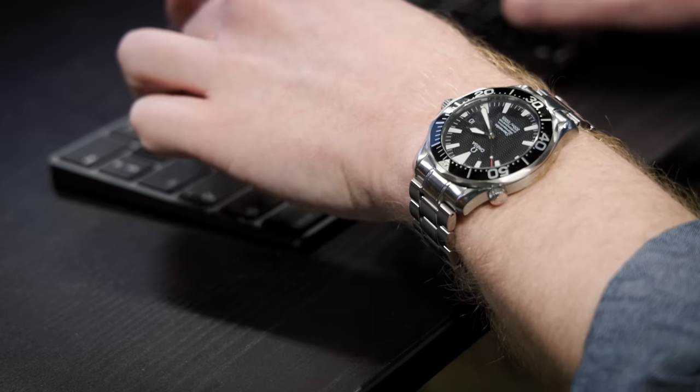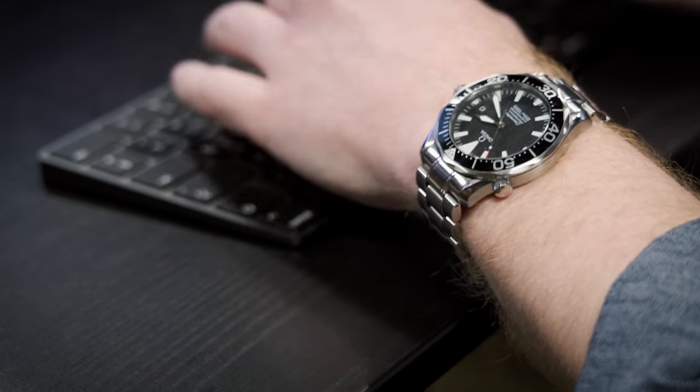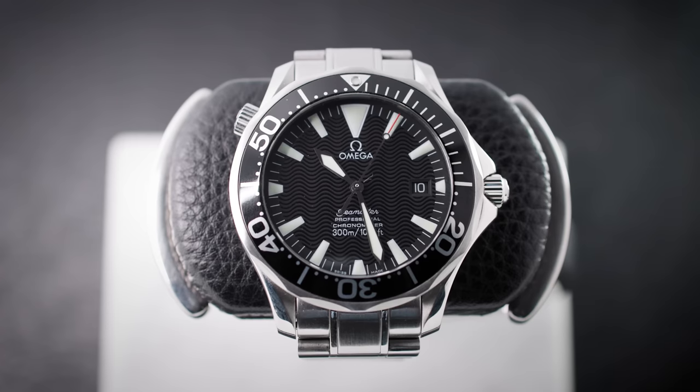I often wear the watch on the bracelet, which is nice and comfortable and actually allows you to enjoy the slimness of the case, but every now and then I'm tempted to put it on a NATO strap, which thanks to its slimness also wears fantastically. I bought this watch to mark a very special occasion — my 30th birthday earlier this year. The Seamaster 300M and I were both born in 93, and so I thought it would be a perfect way to mark the occasion, and a perfect watch for me.